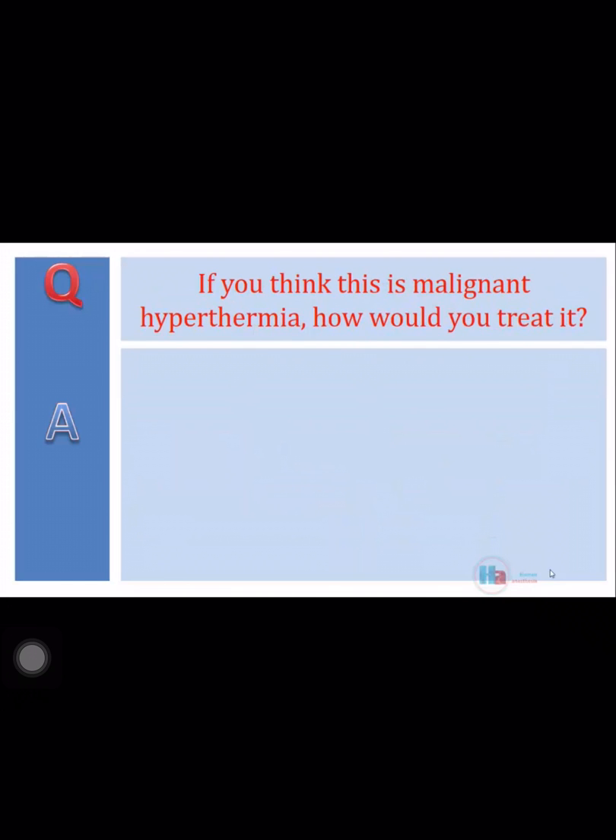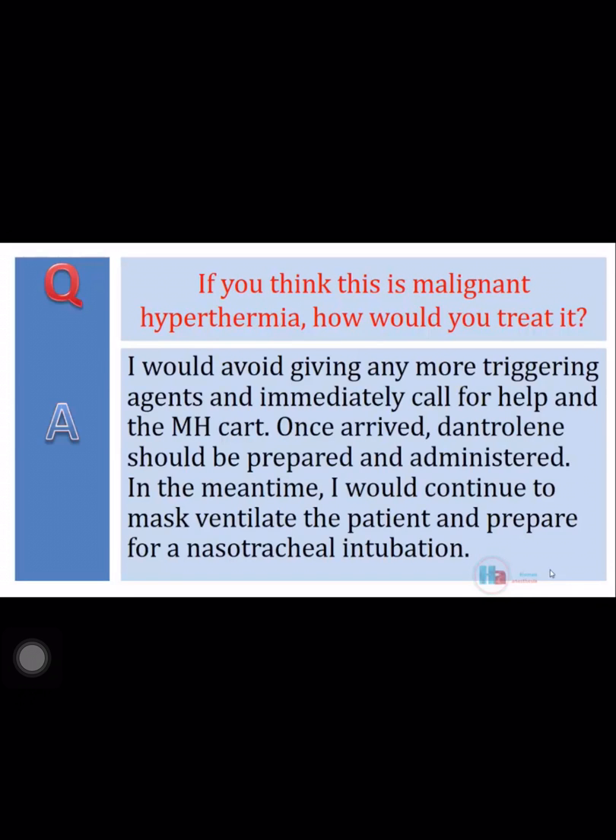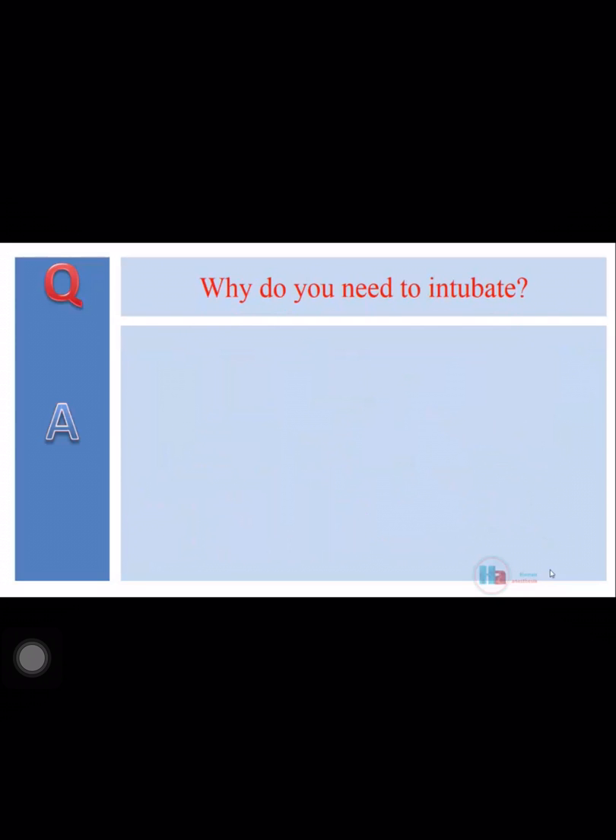If you think this is malignant hyperthermia, how would you treat it? I would avoid giving any more triggering agents and immediately call for help and the MH cart. Once arrived, dantrolene should be prepared and administered. In the meantime, I would continue to mask-ventilate the patient and prepare for nasotracheal intubation.